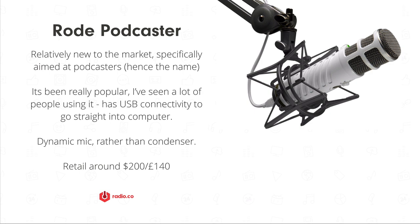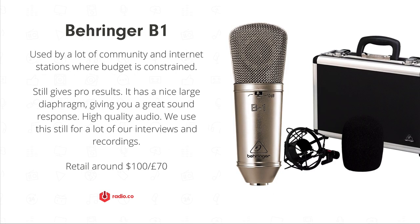One of the mics we use ourselves and recommend to community radio stations, school radio stations, and people on a budget who want an entry-level mic that still gives them that radio voice and great quality sound is the Behringer B1. We like it because it has a nice wide diaphragm with a really good frequency response, giving you that sparkle and professional results. It was actually the first mic I ever purchased, about 12 years ago, and it's still going strong — still gives me that nice clean sound. We use this a lot for recording tutorials, interviews, and all sorts.